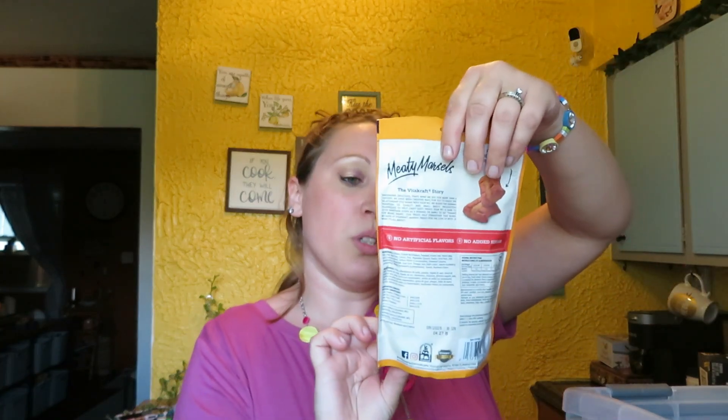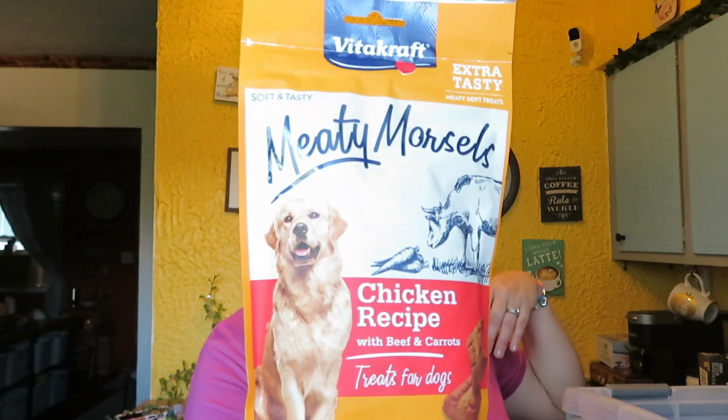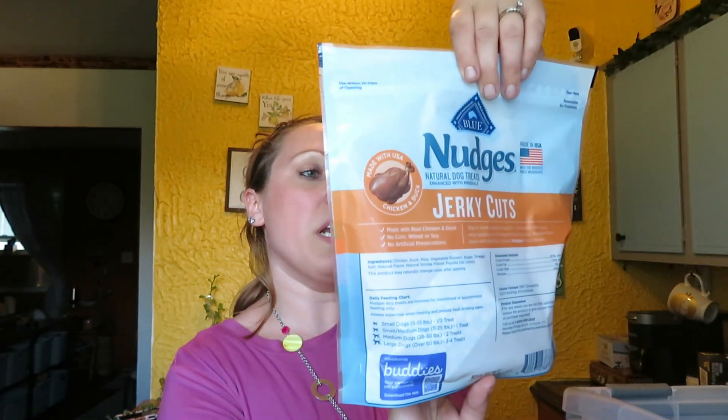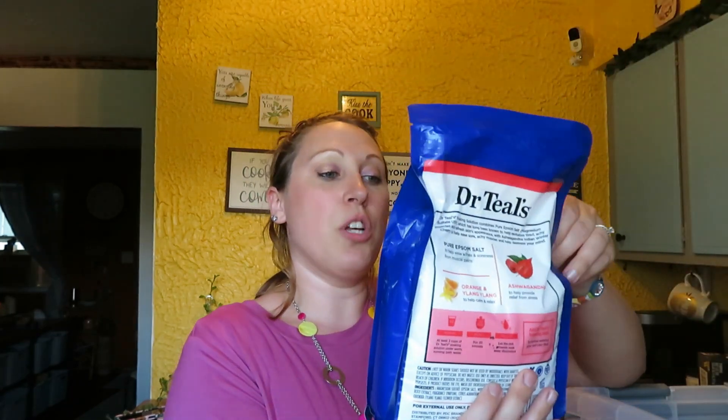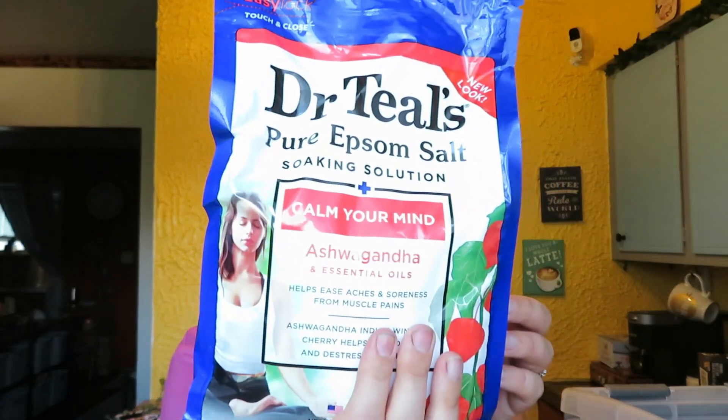I got the meaty morsel chicken recipe dog treats. I got the Blue Nudges jerky cuts for the girls. I got the Seventh Generation dish soap. I got the Dr. Teal's pure Epsom salts calm your mind ashwagandha bath salts for my bath. I got some omega-3 — it has been really hot here so I hope they're not melted — omega-3 fish oils. And I got the Force Factor collagen and ashwagandha because I was taking these for a little bit and thought they were really working, so I picked them up again.